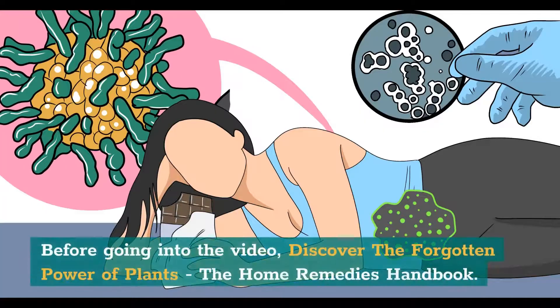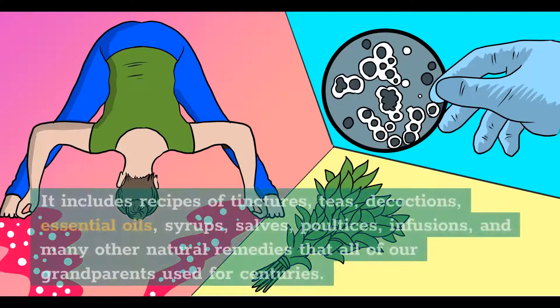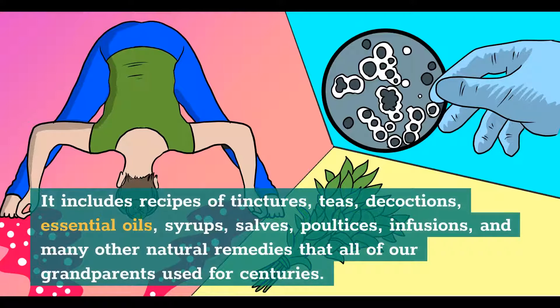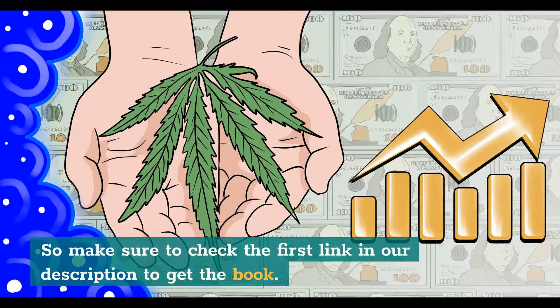Before going into the video, discover the forgotten power of plants — The Home Remedies Handbook. You'll find 800-plus beneficial plants and remedies in the Lost Book of Herbal Remedies. It includes recipes of tinctures, teas, decoctions, essential oils, syrups, salves, poultices, infusions, and many other natural remedies that all of our grandparents used for centuries. It has between two and four high-definition color pictures for each plant and detailed identification guidelines to make sure you've got the right plant. Check the first link in our description to get the book.